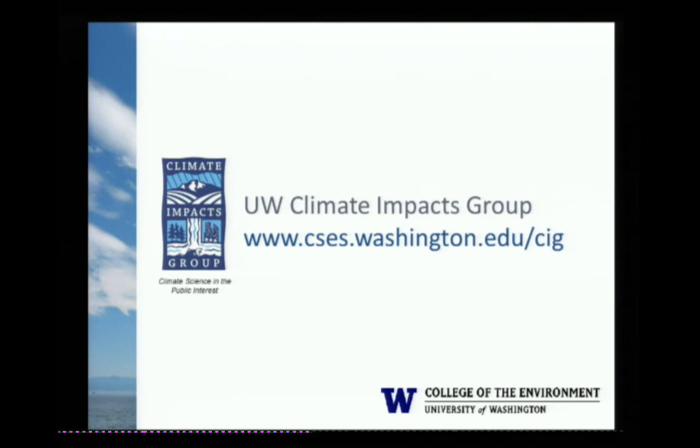I'm going to stop talking there. I'm happy to take some questions. Otherwise, I'll pass it off to Julie. Thanks.